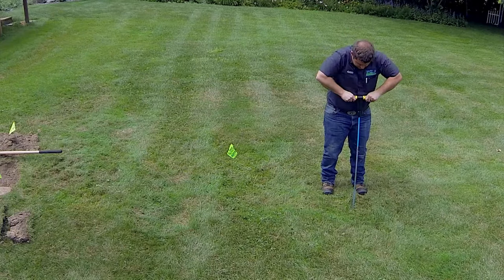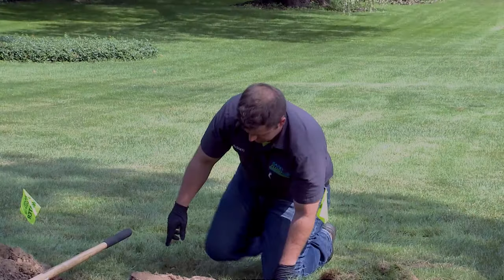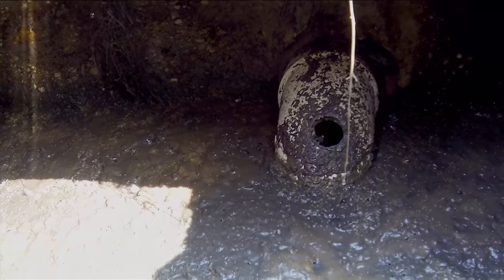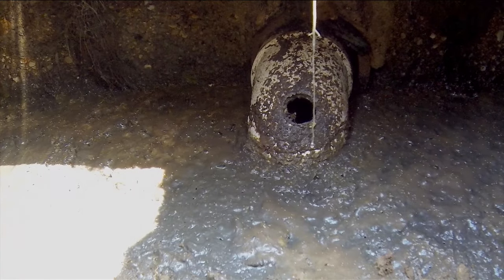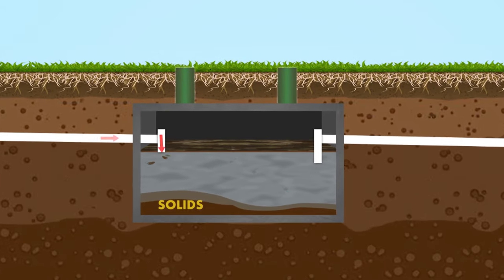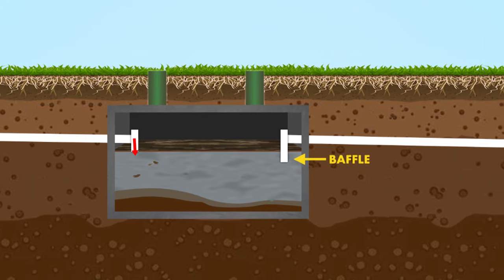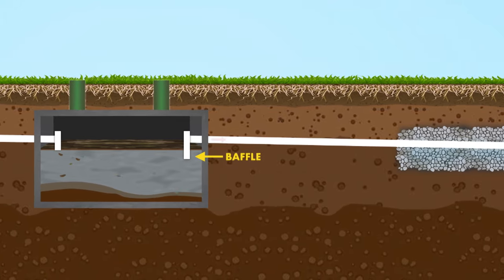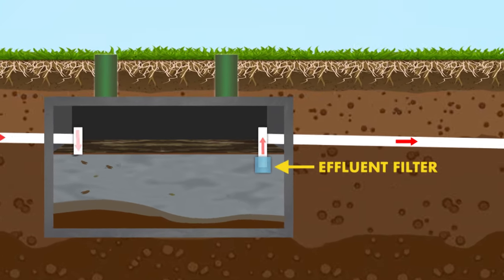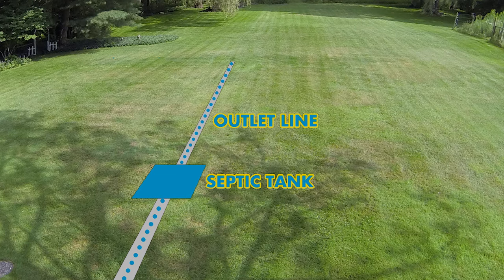Before the Renew drain field restoration process begins, our certified operator will locate and open your septic tank, inspect waste levels, tank health, and verify that the baffle is working properly. An effluent filter may be recommended to replace your baffle depending on your system's condition. Over time, the fluids coming into your septic tank will begin to separate — the solids will go to the bottom, the fats, oils, and grease as well as paper will go to the top, and the liquid called effluent comprises the middle column. The baffle ensures only effluent is exiting your septic tank and entering your drain field. An effluent filter works similarly to the baffle but has the added benefit of filtering the effluent before it enters your drain field. Our technician will then locate the main drain that carries effluent to the drain field.